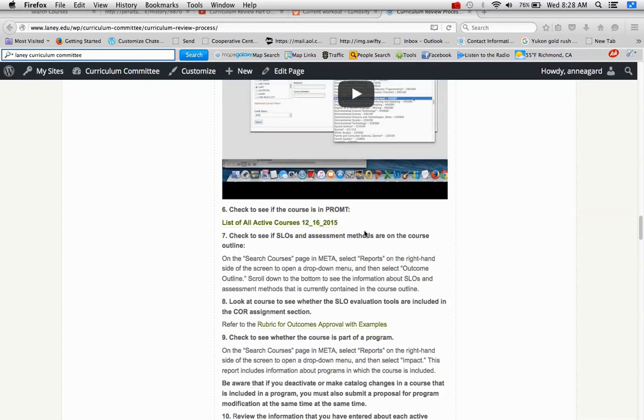Number six is to see if the course is available in prompt for student enrollment. You want to click here. These are all active courses effective December 16, 2015.